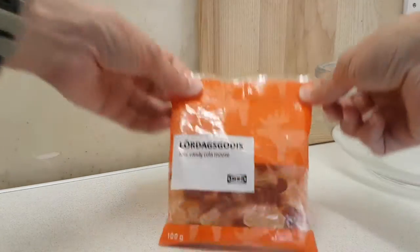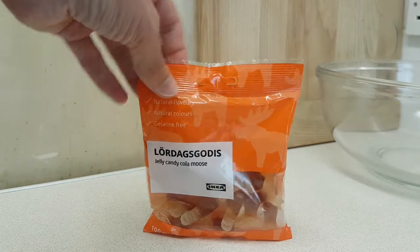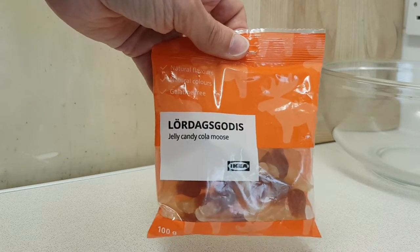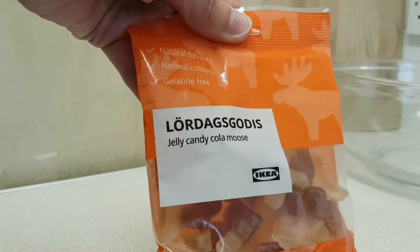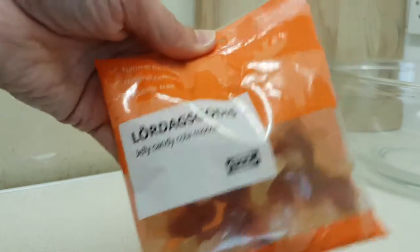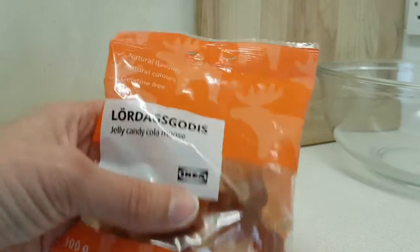Heads up — we have another sweet offering from IKEA. These are the Lorda Goddess Jelly Candy Mousse, or Cola Mousse. So these are not Cola Balls, these are Cola Mousse.